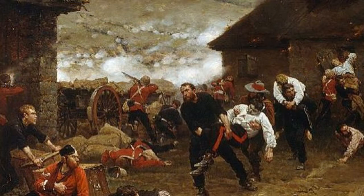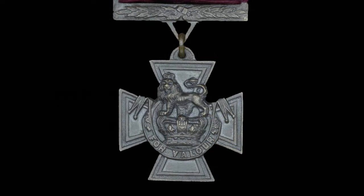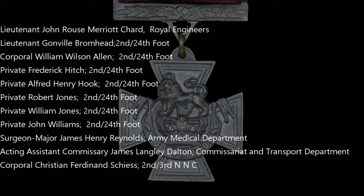The British government needed a good news story to counter the disaster at Isandlwana, and Rorke's Drift was perfect. 11 Victoria Crosses were awarded to the defenders, 7 of them to soldiers of the 24th Foot — the most ever received for a single action by one regiment. 4 Distinguished Conduct Medals were also awarded.